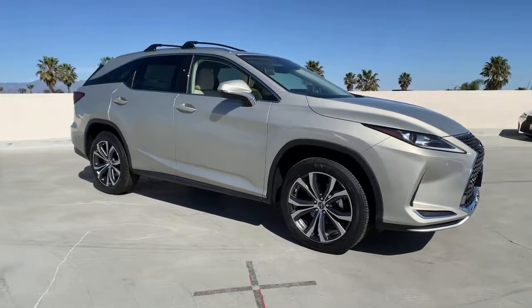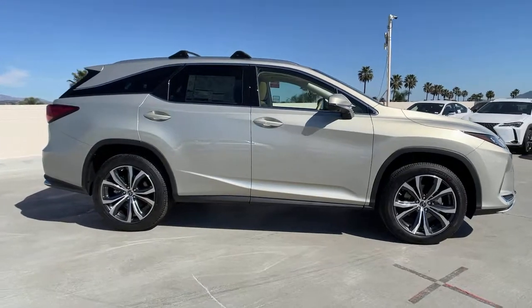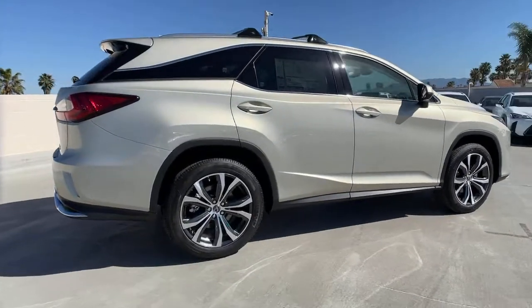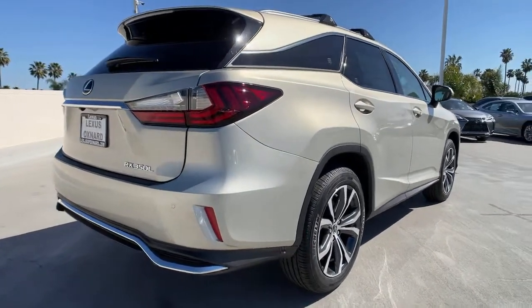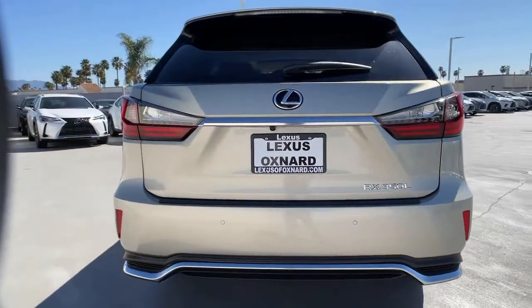Hop into the 2021 Lexus RX. Take a closer look at this captivating RX. From its calming high-end cabin to its creamy smooth ride to its suite of safety and infotainment tech, this refined SUV lets you cruise in comfort, confidence, and style.